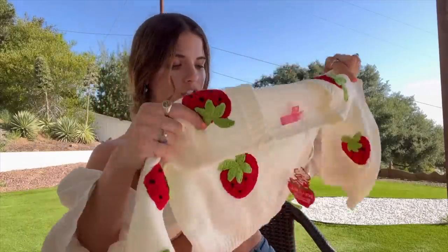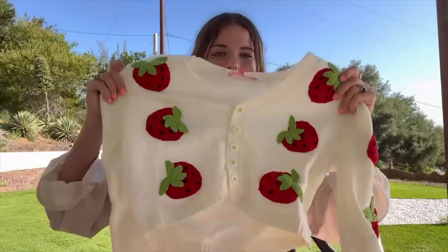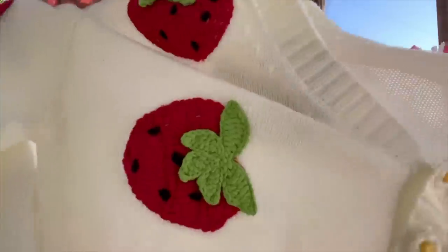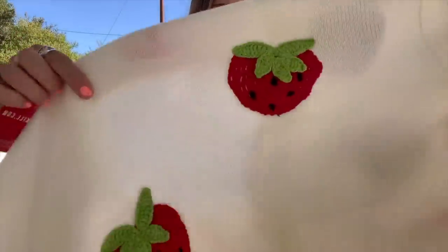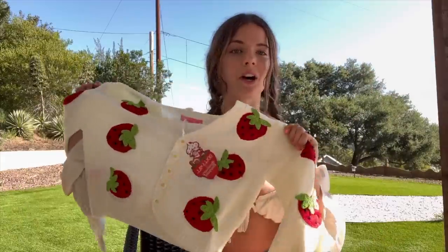This is extra soft! I got this little cardigan — it's a slight crop, but not super cropped. Look at the buttons — little strawberries all knitted on the sweater, even on the back and on the sleeves. This little cardigan is gonna look super adorable with the jeans. Let's try it on and see how it all looks together!